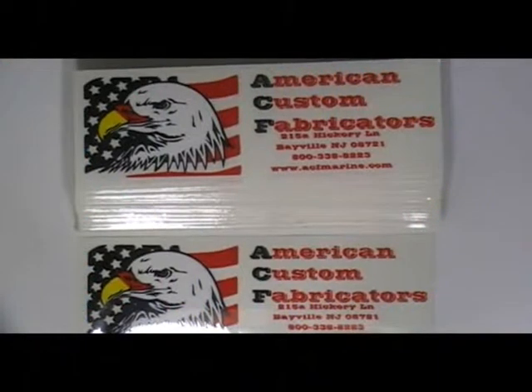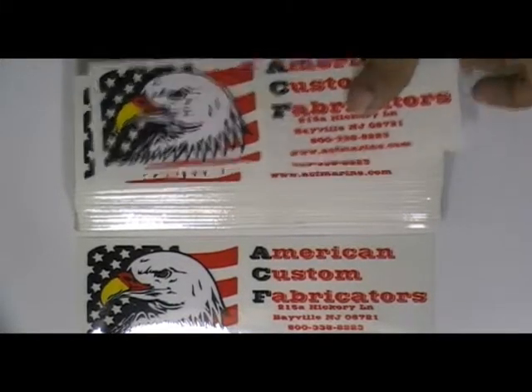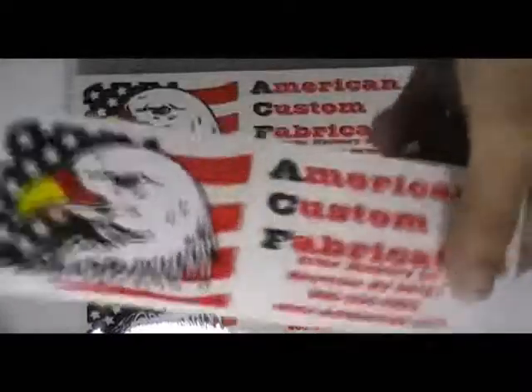Thanks for visiting stickerprinting.co.uk. This video is about rectangular clear vinyl stickers. Here are some stickers which are printed in our screen printing house with the custom design of our client.